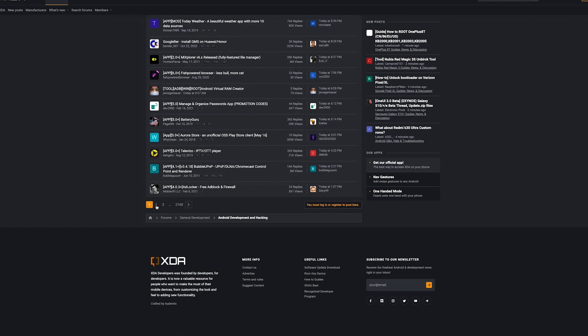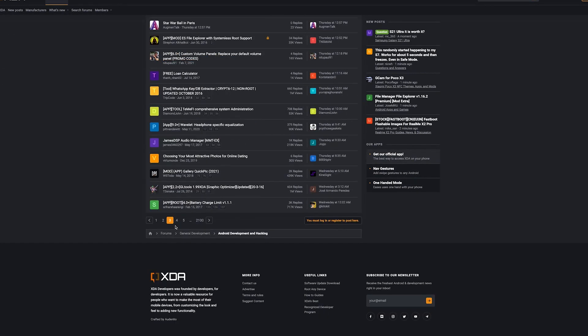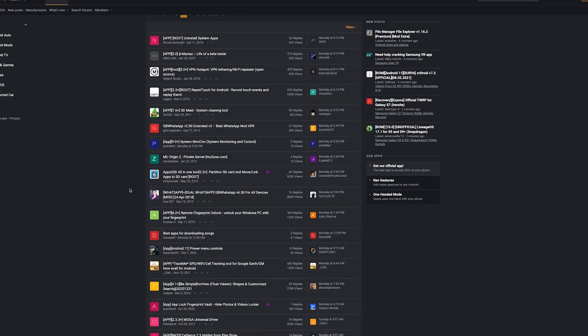I'm always scrolling through forums and Reddit and release sites, looking for apps that solve a problem. It's what I do. When I find one, I write an article about it and maybe make a video. And it's always framed as how to solve XYZ problem.